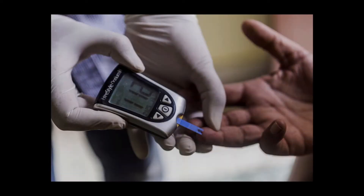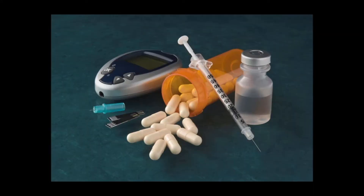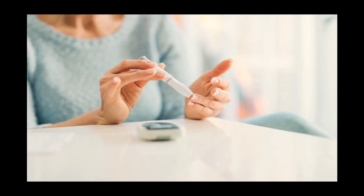Hey everyone, this is Kerry Anderson. Hope you all are doing well. In today's video, I will talk about the top five diet tips for diabetes to manage blood sugar levels better.